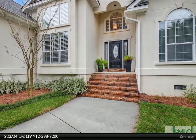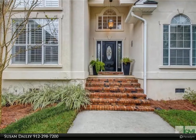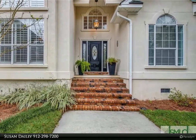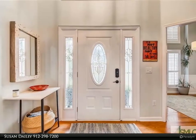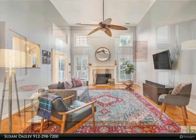The walk-in closet is designed with custom built-in shelving. Soaring ceilings throughout the living spaces. The living room has a wood-burning fireplace, separate dining room, and the spacious kitchen offers granite countertops and stainless appliances.